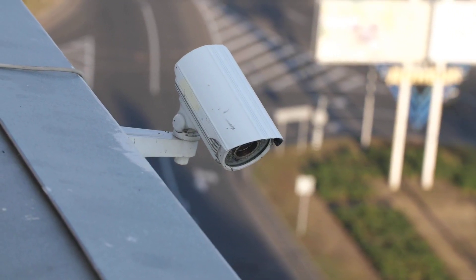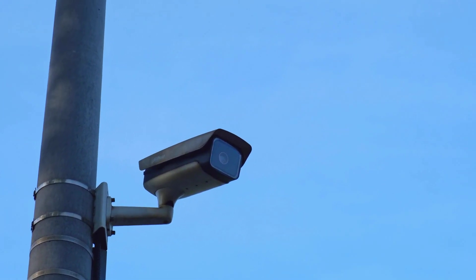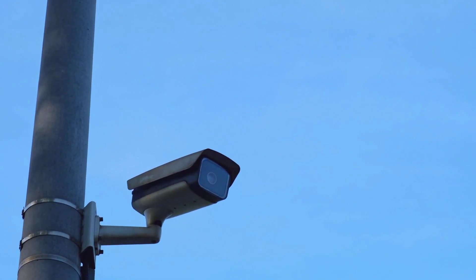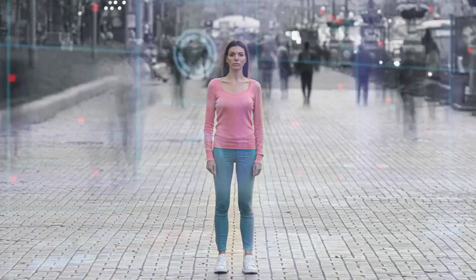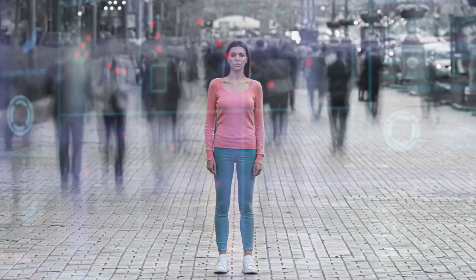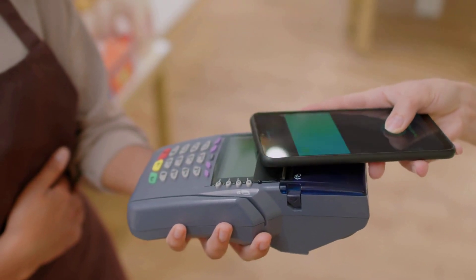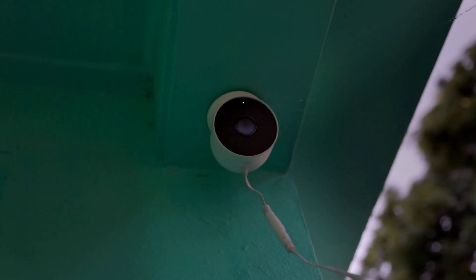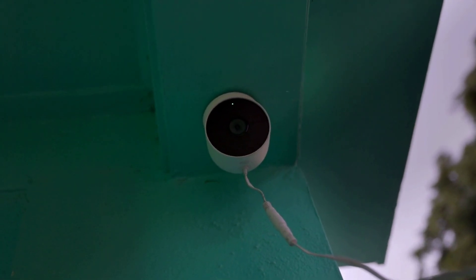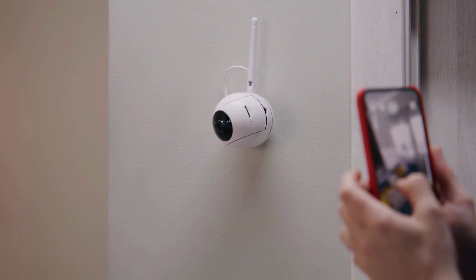Beyond the virtual world, physical surveillance remains prevalent. Governments frequently deploy security cameras to monitor individuals' movements. These cameras, often outfitted with facial recognition technology, can identify and follow individuals in public spaces with striking efficiency, adding another layer of tracking to our daily lives. Additionally, every credit card transaction or digital payment you make leaves a trail of where you've been. Financial transactions create another form of surveillance that is challenging to escape, given our reliance on digital commerce.